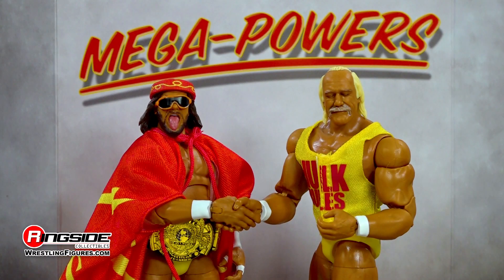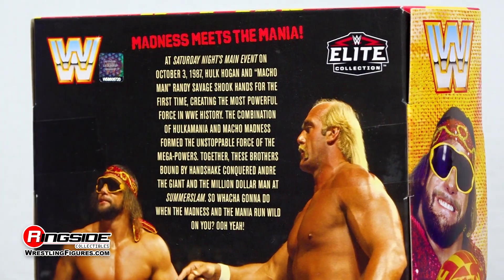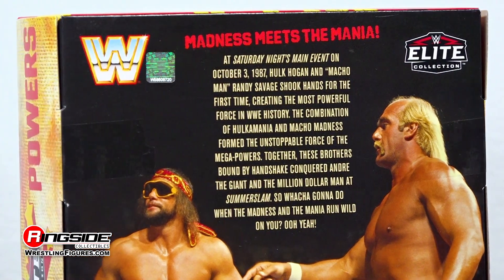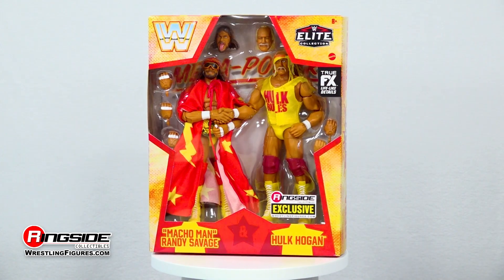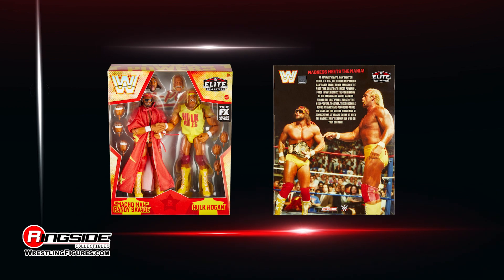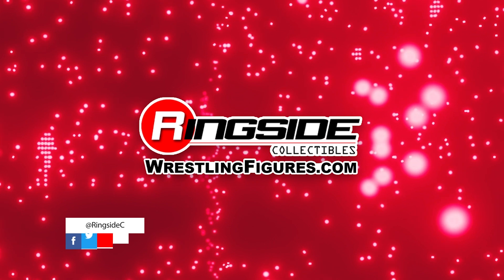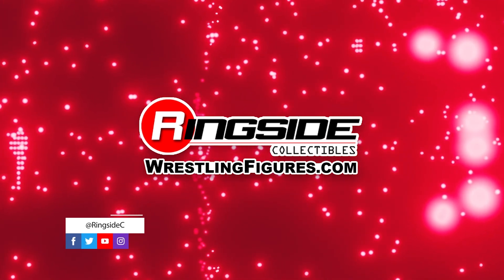Don't forget the shaking interchangeable hands for these Mega Powers. Relive pro wrestling history with the Mega Powers — Hulk Hogan and Macho Man Randy Savage — WWE Elite Ringside Collectibles exclusive from Mattel. Pick up all the rest of the Ringside Collectibles exclusives at RingsideCollectibles.WrestlingFigures.com, home of the largest selection of wrestling figures and accessories on the internet.